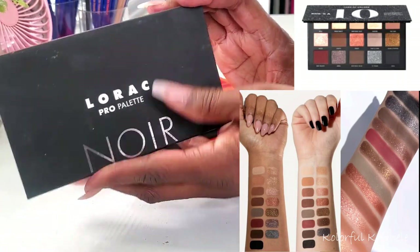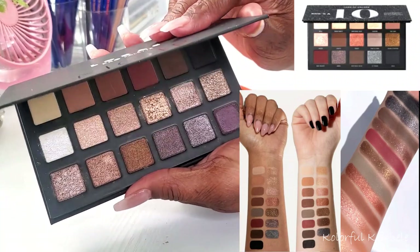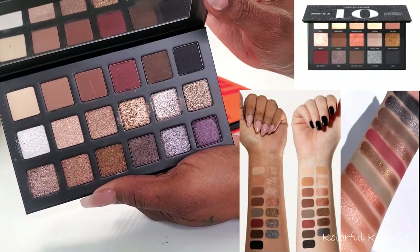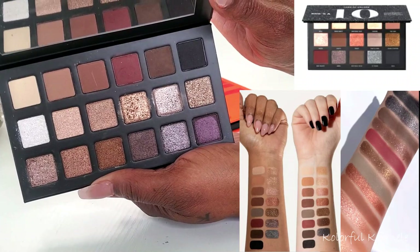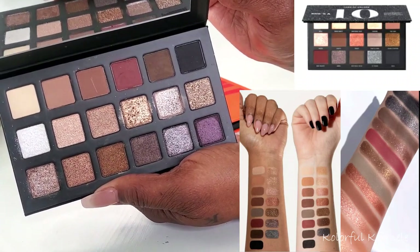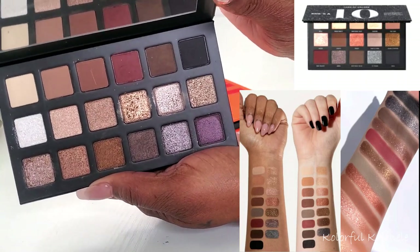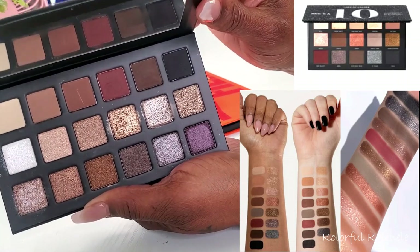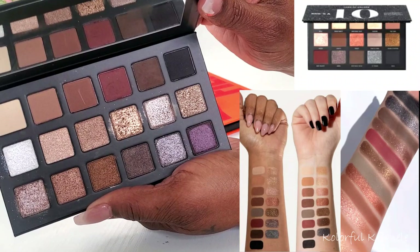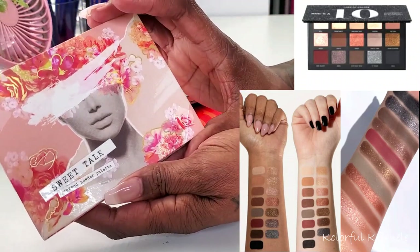Next I pulled one of my Laroque Pro palettes — this is the Noir palette, which I got from Ulta a couple of years ago. As you can see, it has some similar tones: a black, beautiful burgundy shades, lighter tans and browns, and gorgeous shimmers as well. You can definitely use this as a companion palette with some more burnt sienna type shades to get the same type of feel.